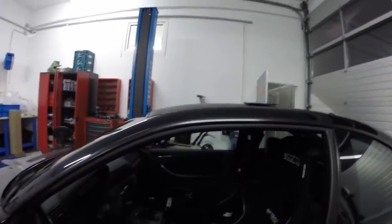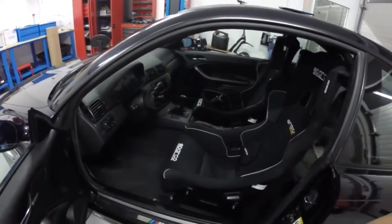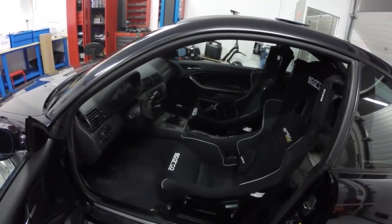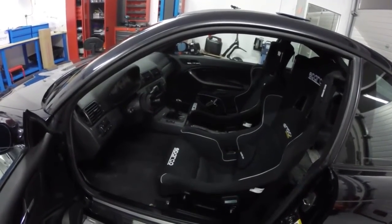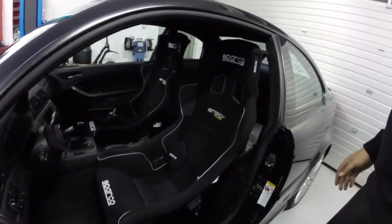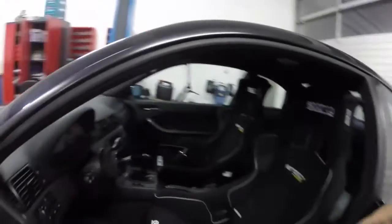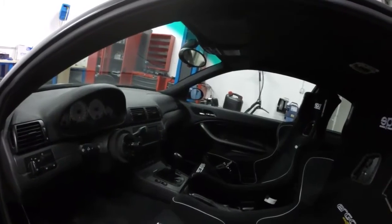Hopefully the next video should be from a full day at Visa airport drifting. I will be drifting my E46 M3. I just finished installing new seats, taking out some of the stuff inside the car, and a new steering wheel that can be taken off so I can get in and out easily.